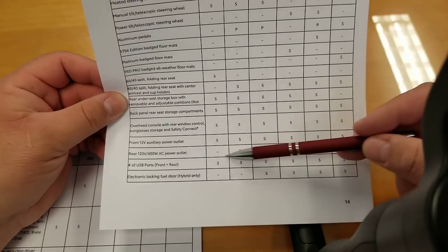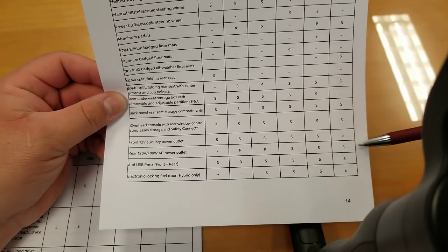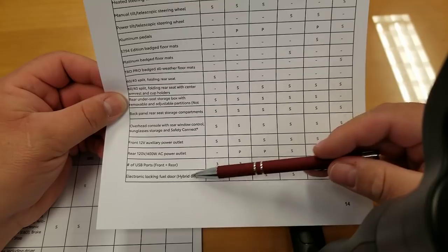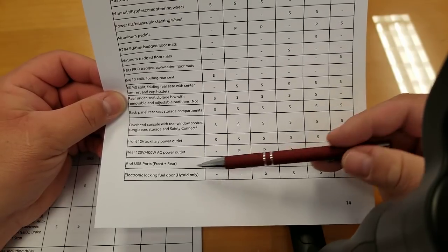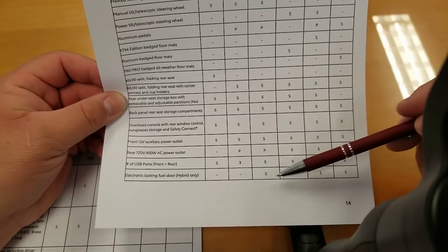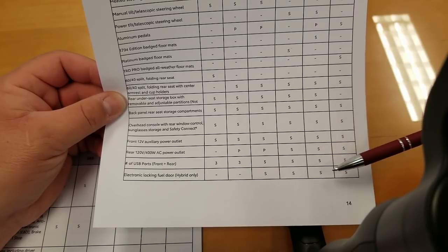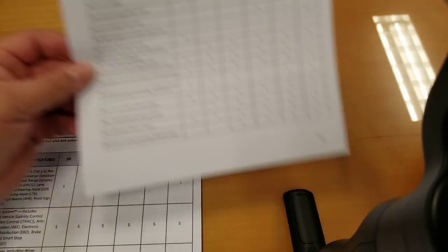USB ports: three on SR and SR5, five on everything else. Electronic locking fuel door is standard on Limited, Platinum, 1794, Pro, and all hybrids — you can hit the lock button and it locks the fuel door.